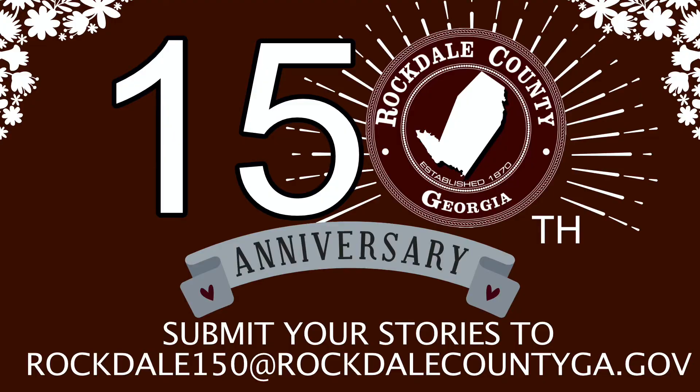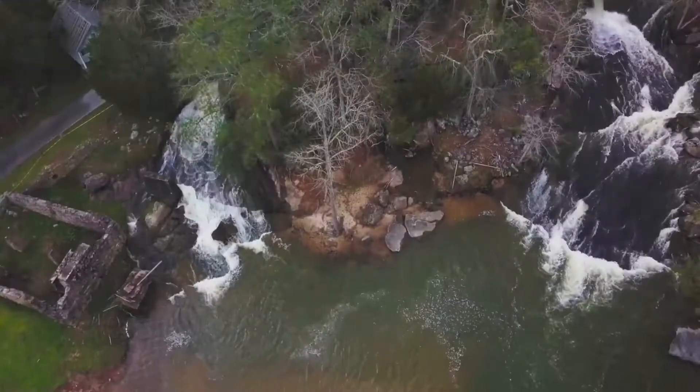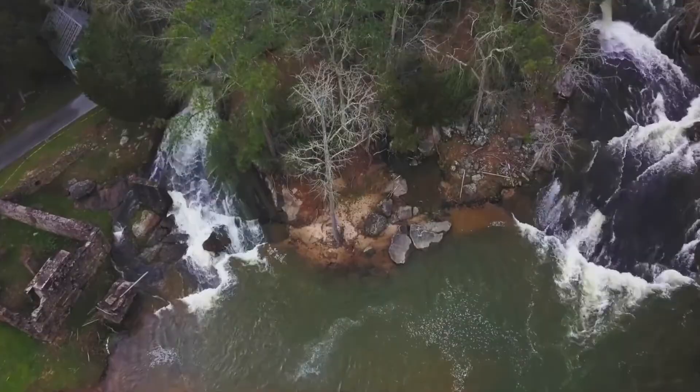Hello, my name is Michael Yates, and I'm an audio-visual coordinator for Rockdale County. Rockdale County is celebrating what is soon to be 150 years of existence, and we want you to join in on the history, the fellowship, and the excitement of this great community.